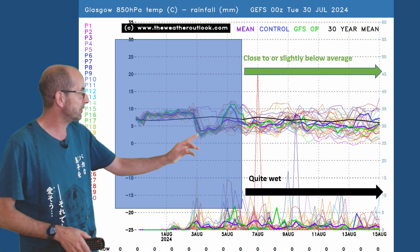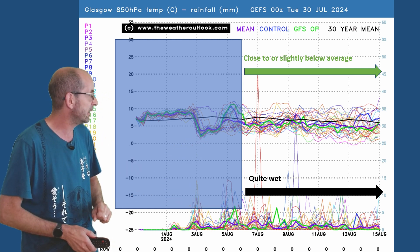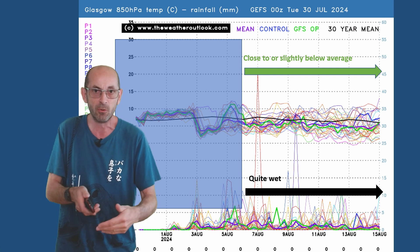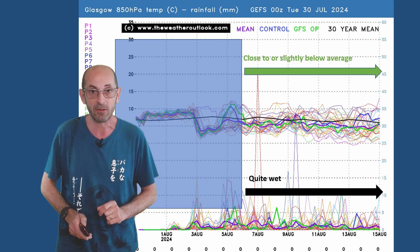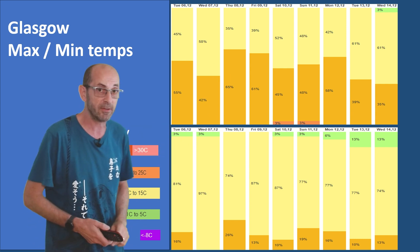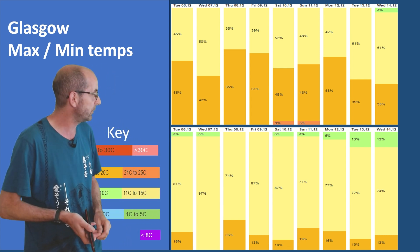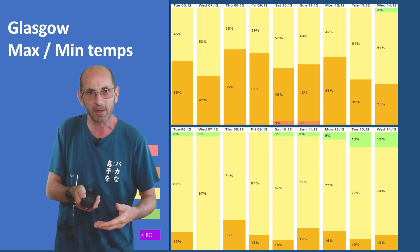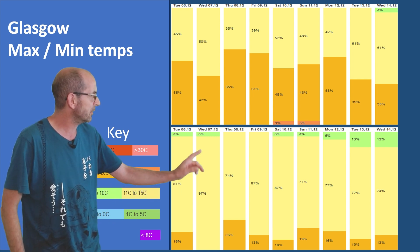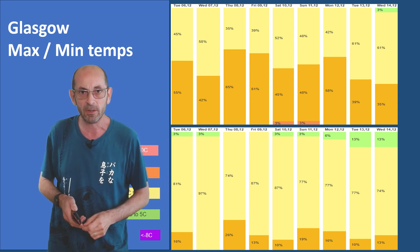Up to Glasgow, a very similar profile across the top - close to or slightly below average - but there are lots of rain spikes on the bottom part of the plot. It's quite a wet picture and there are some very big ones as well, so significant amounts of rain in the northwest look likely through the second week. The two-metre temperature data tables for Glasgow show a fair amount of orange and quite a lot of yellow for daytime maximums - 11 to 15 or 16 to 20 - continuing that cooling trend as you head further north. Overnight lows of 11 to 15 are actually quite high for this part of the UK.